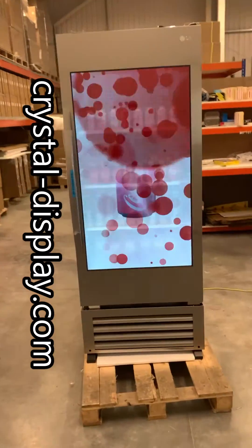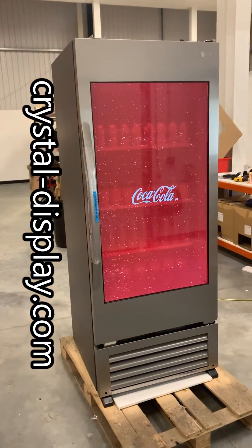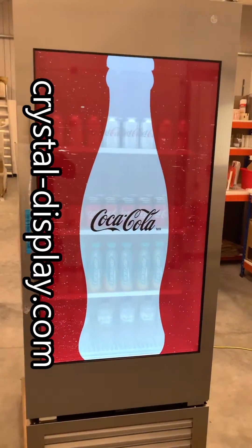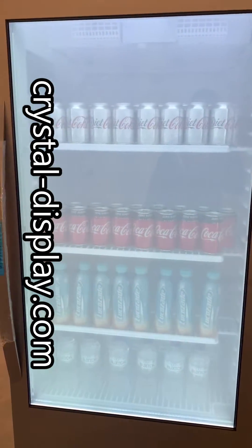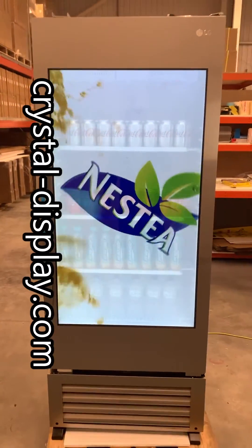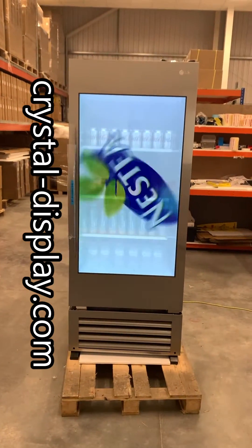This particular model benefits from a hybrid transparent display which has both an LCD transparent screen and smart glass to enable a more vibrant picture on the screen when you have a fridge full of products.